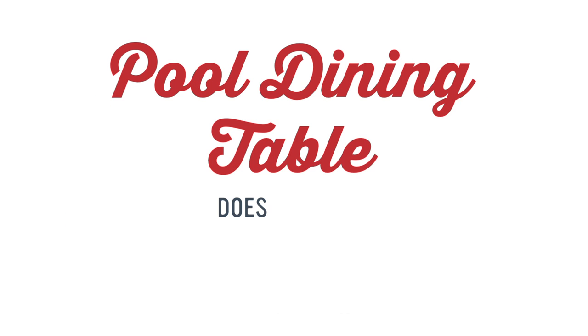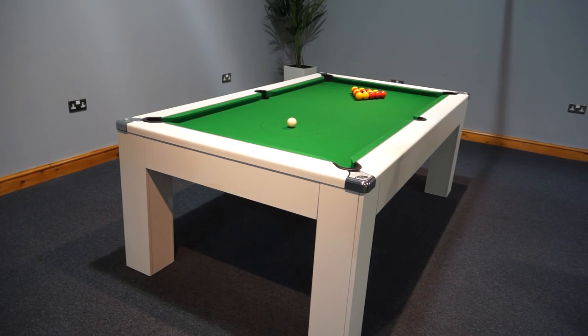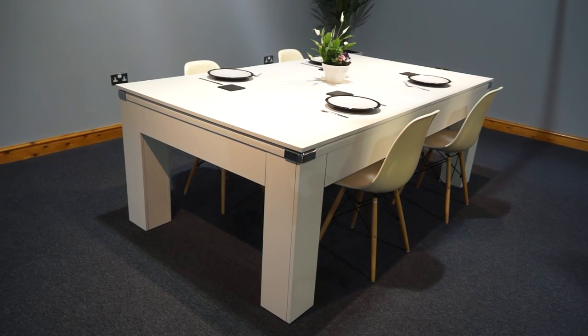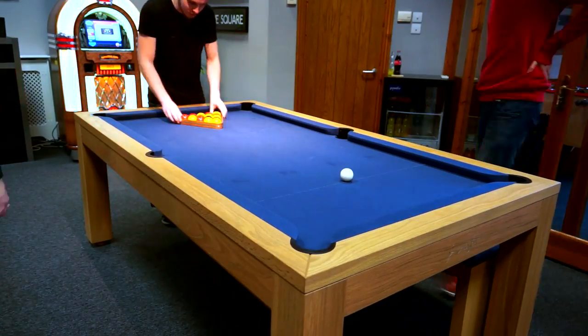A pool dining table does exactly what it says on the tin — both a stunning professional slate bed pool table and a dining table. Invite your friends and family around for a meal, then enjoy as many frames of pool as you like.